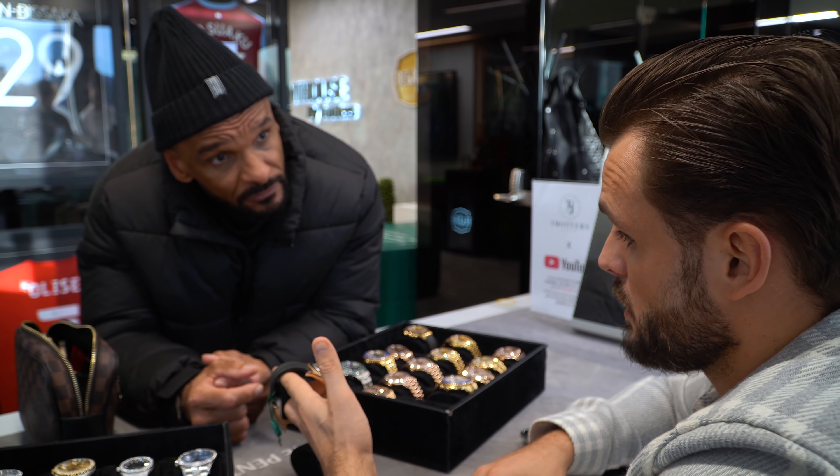Here's an example — different watch, wrong paperwork. So that's going back.